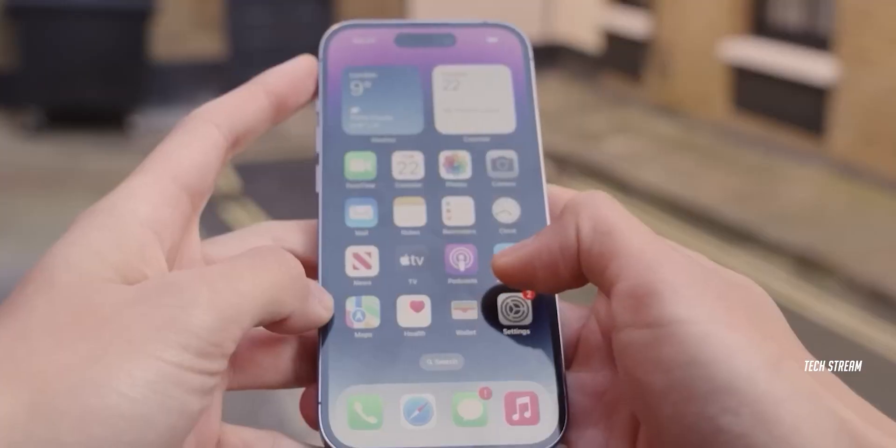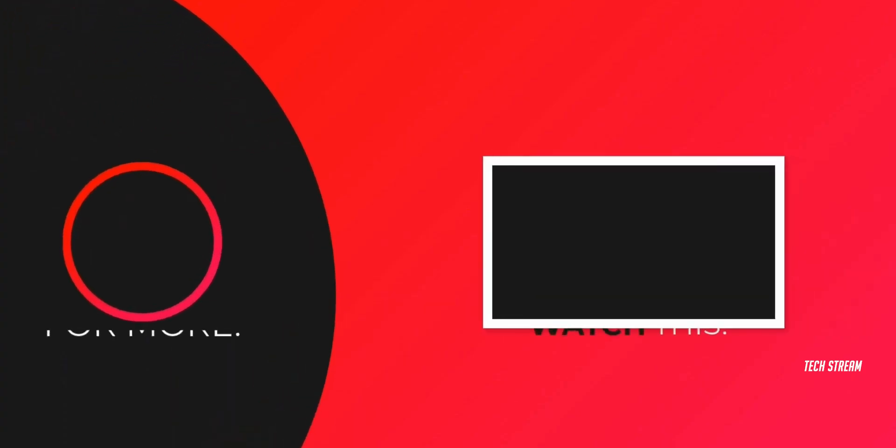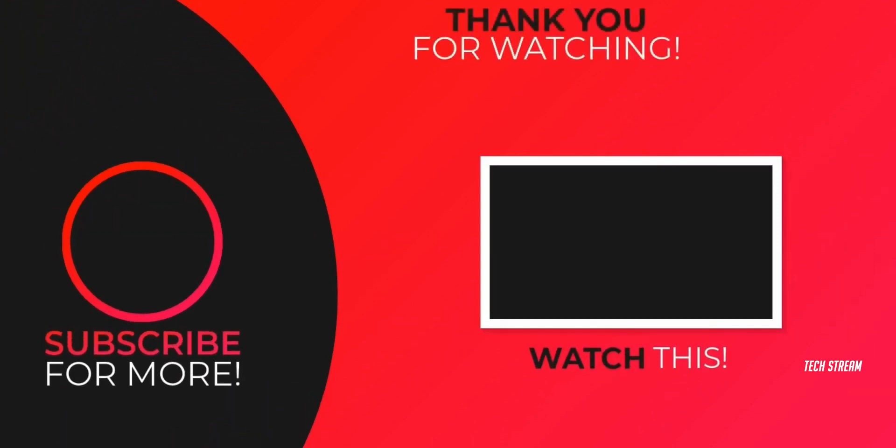So what do you think about this iPhone 15 Pro? Let me know in the comment section below. Subscribe if you like and I will see you in the next one.